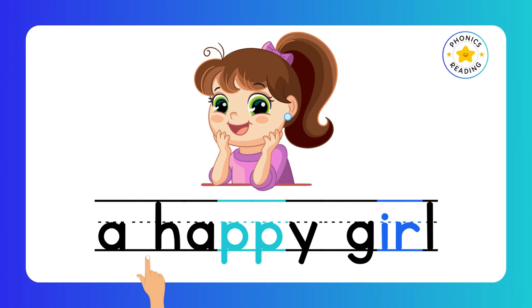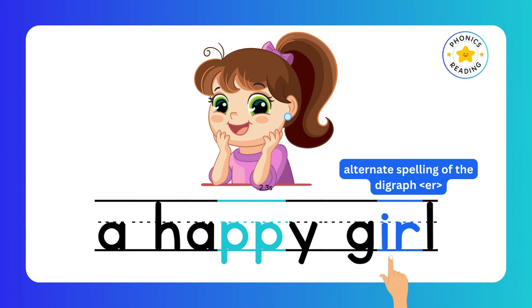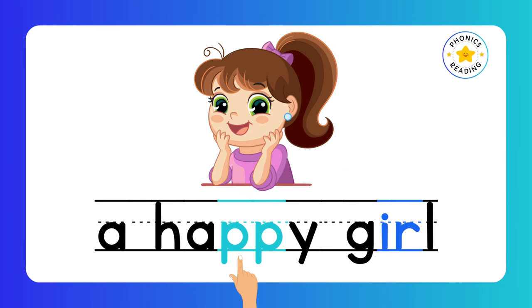Happy. Double letters make one sound. Y is making the E sound here. ER is also a digraph — it is the alternate spelling of the digraph ER. A happy girl.